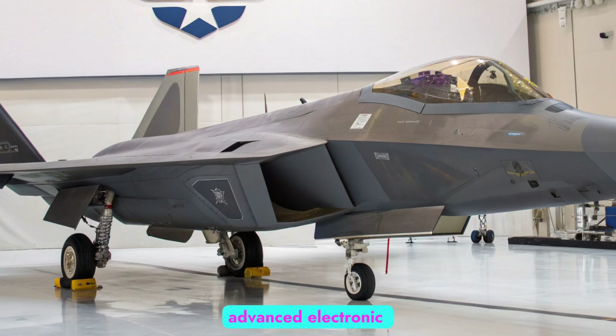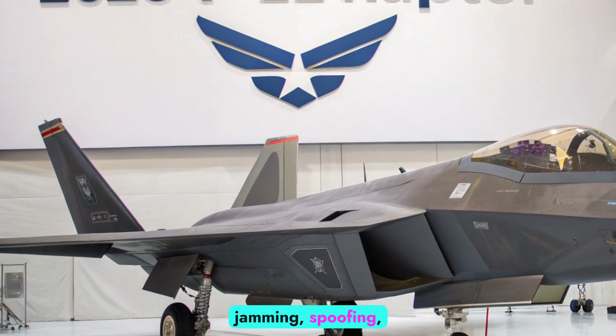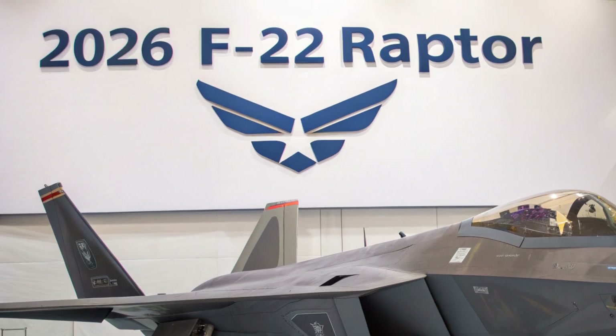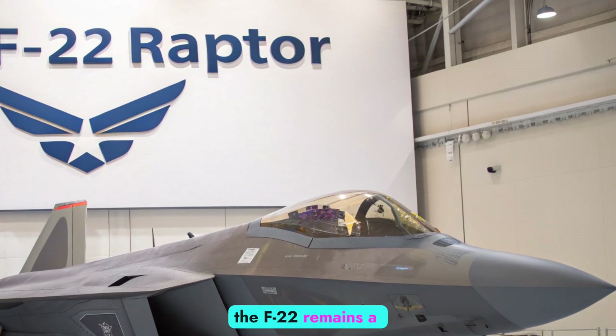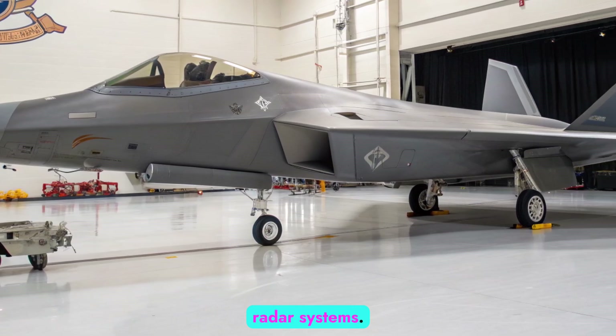The integration of advanced electronic warfare pods gives the Raptor new capabilities in jamming, spoofing, and cyber warfare. Combined with its stealth and superior kinematics, the F-22 remains a nightmare for both enemy aircraft and ground-based radar systems.